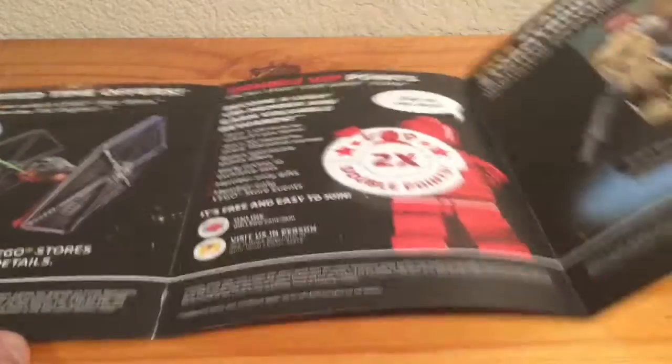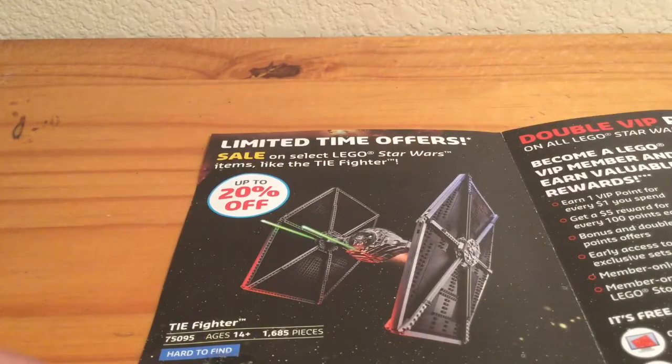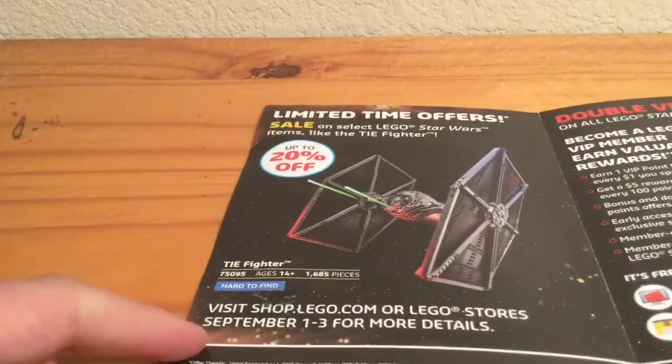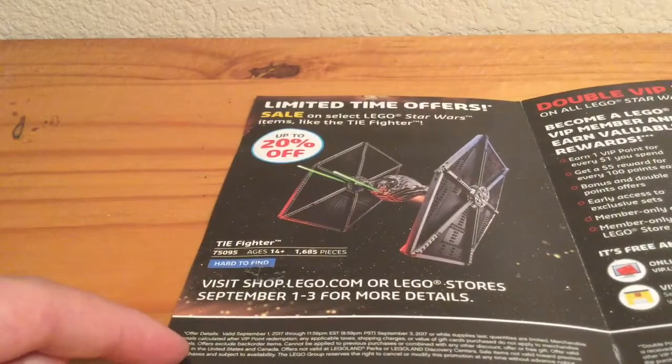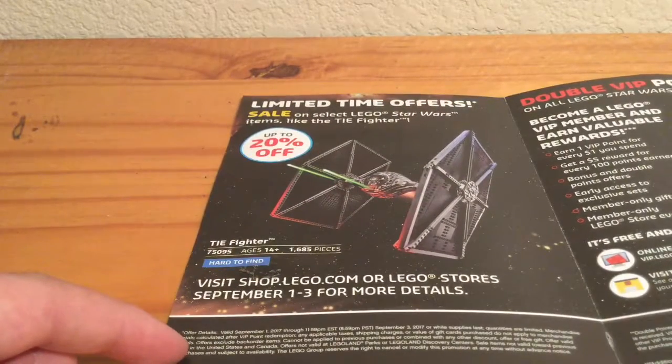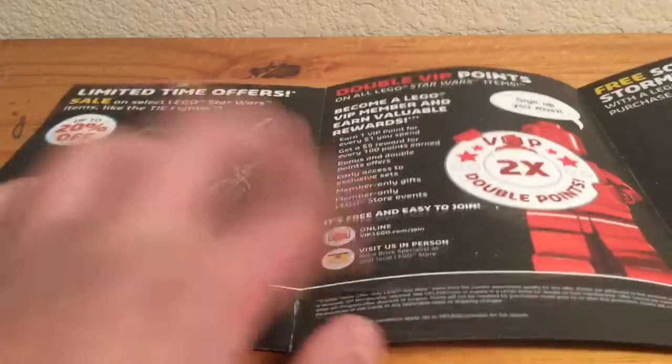Got a tiny bit of a glimpse. The sets are looking great. Limited time offer sale on select Star Wars items like this TIE Fighter. It doesn't say how much this is going to be for. Visit lego.com or all stores on September 1st through 3rd.